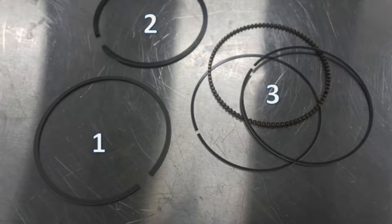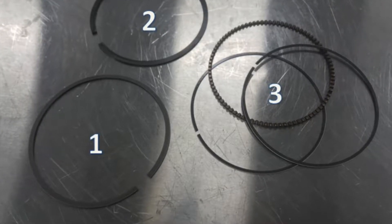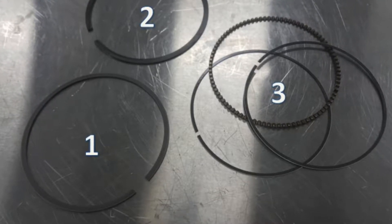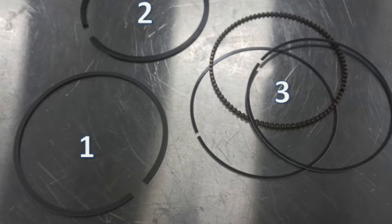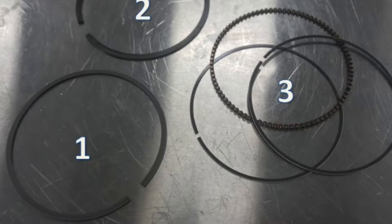Piston rings are grouped in three different categories: number one being the top compression ring, number two being the second compression ring, also known as the wiper ring, and number three being a single ring or a group of rings that make up the oil control ring. Within the three categories, each have different styles of rings depending on the engine design and cylinder material.